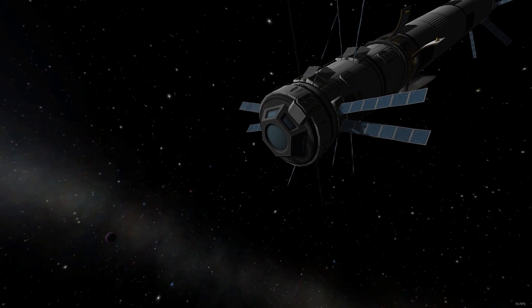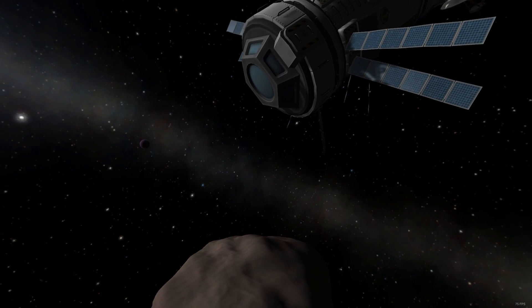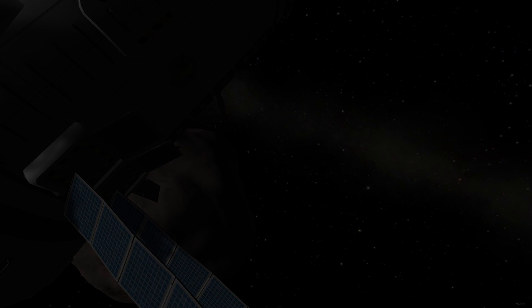Labs are effective whether or not you've already collected the science from a location. So if you've already been to the moon and manually collected the science, your lab can still go there and be effective.